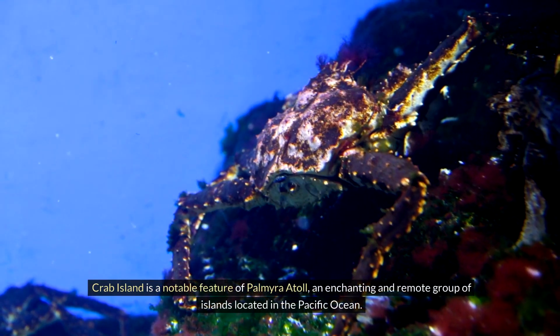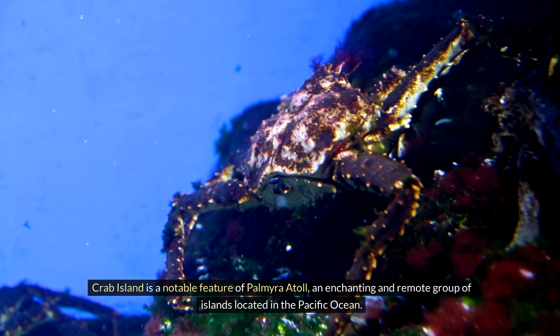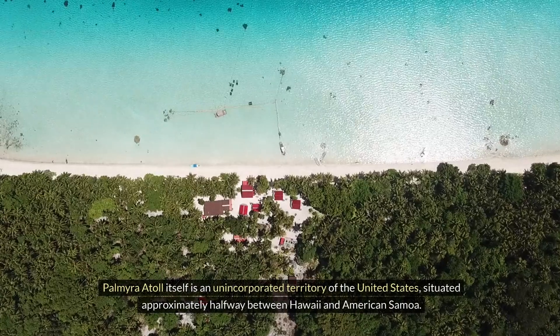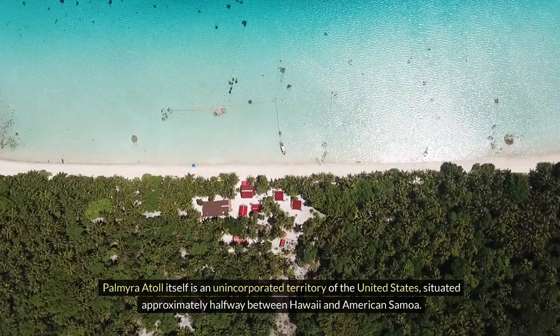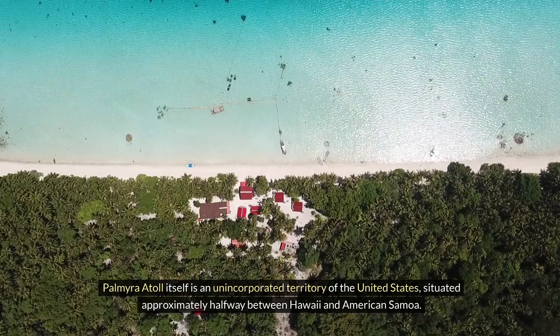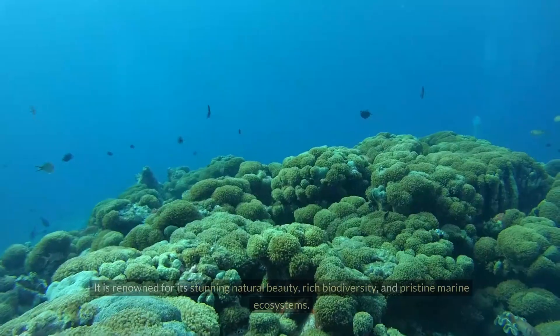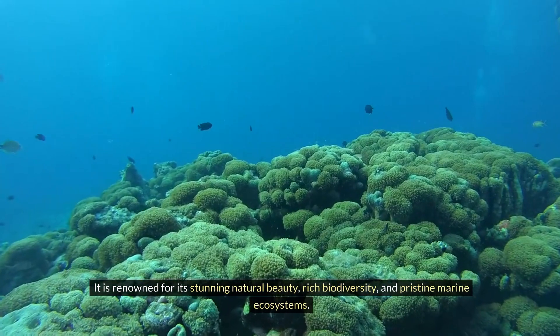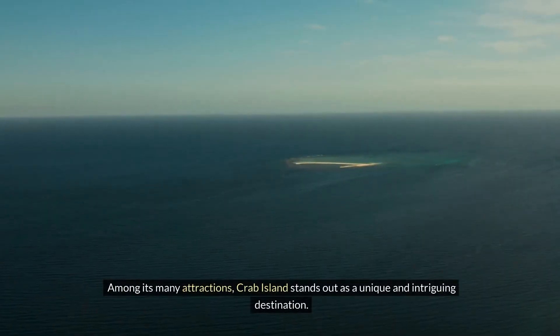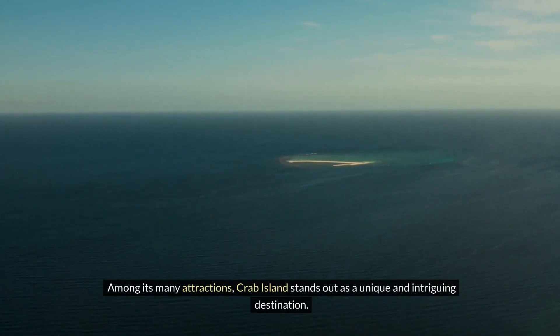Crab Island is a notable feature of Palmyra Atoll, an enchanting and remote group of islands located in the Pacific Ocean. Palmyra Atoll itself is an unincorporated territory of the United States, situated approximately halfway between Hawaii and American Samoa. It is renowned for its stunning natural beauty, rich biodiversity, and pristine marine ecosystems. Among its many attractions, Crab Island stands out as a unique and intriguing destination.